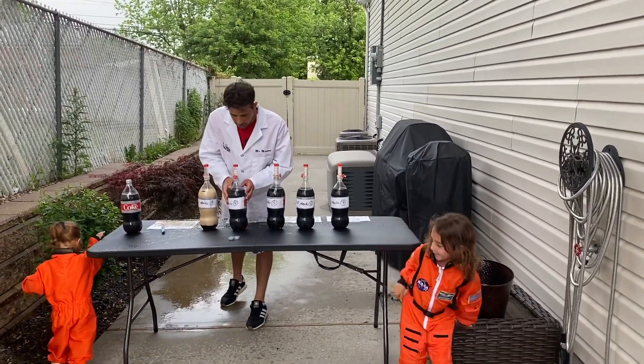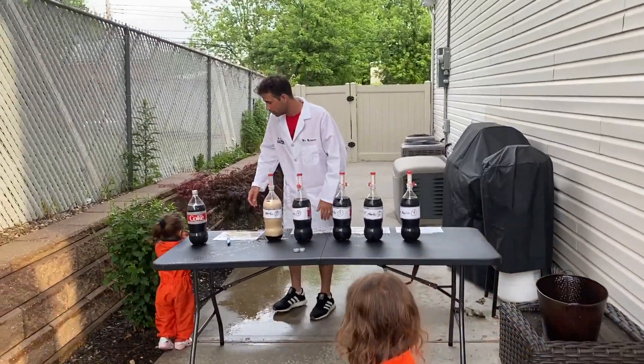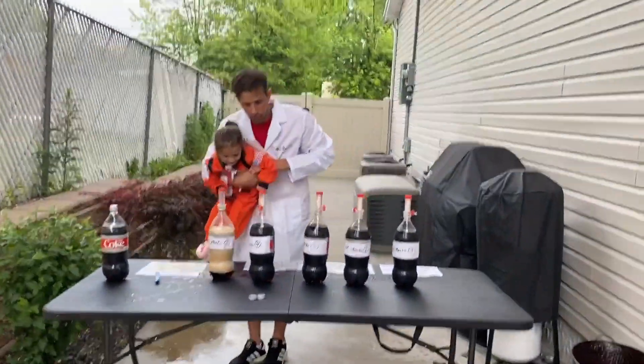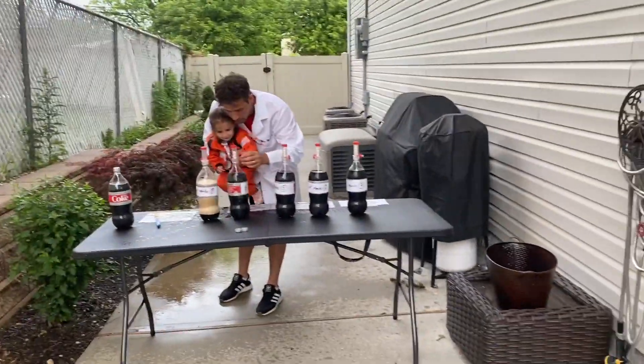Now we're going to go to four Mentos right here. Any other volunteers? Astronaut Mia, Anna, let's go! We're going to pull this red lever and then back up.